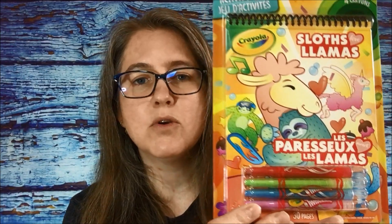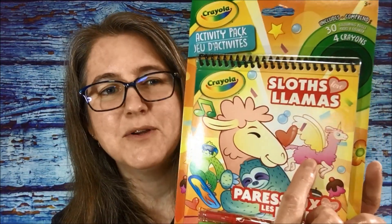From Crayola they had some more activity packs and this one is sloths and llamas — you get some of their twistable crayons with it. There are 30 colouring sheets, all of sloths and llamas and unicorn pegasus llamas. I thought it was really cute and this was on for $3.50, so I picked that up.